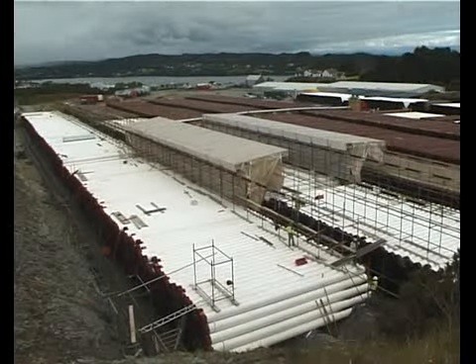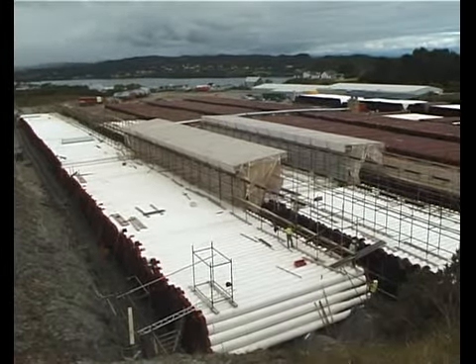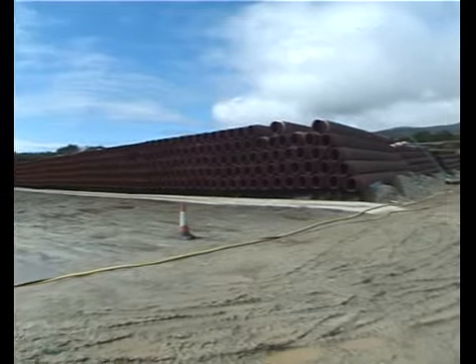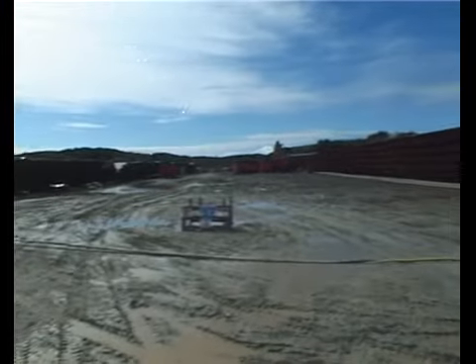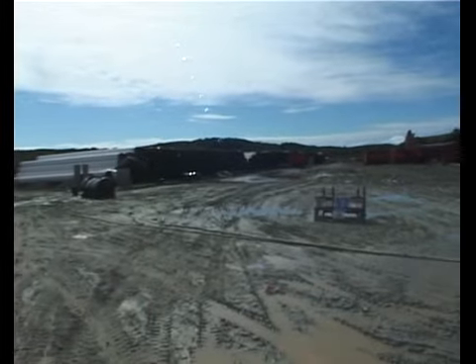This is the Barrier Pipe Treatment Works at Killybegs, Donegal, Ireland. Barrier processed 7,000 pipes stored on this 20,000 square metre site. The system was designed and developed by Barrier.